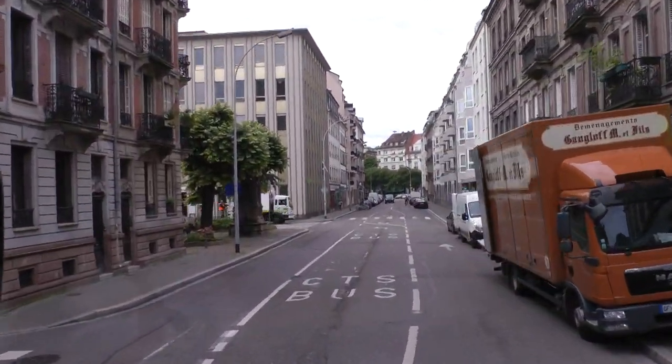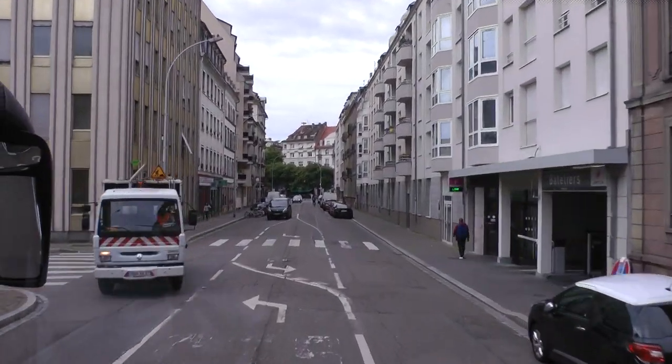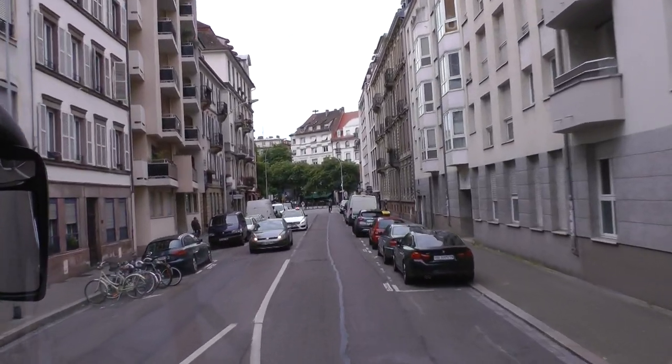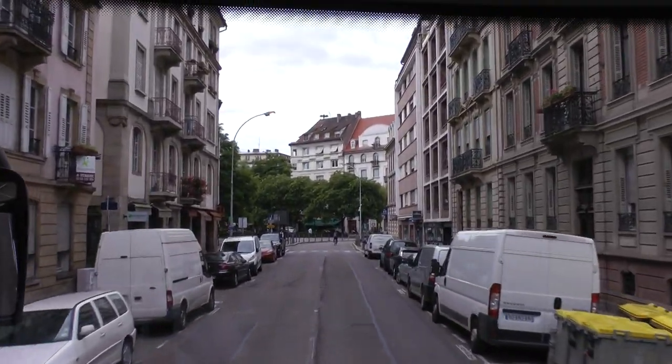We are navigating on what was an old arm of the Rhine River. The road we are on now used to be that river arm — there is no water anymore, but it was once a navigation route.